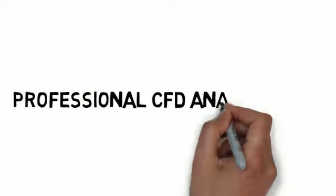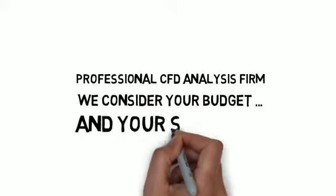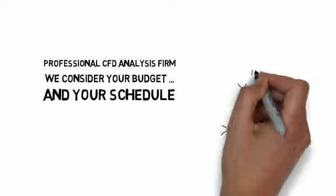Are you looking for a qualified, professional CFD analysis firm to get your work done quickly and still keep you within budget? Do you want to reduce your cost of building prototypes and get your product to market faster?